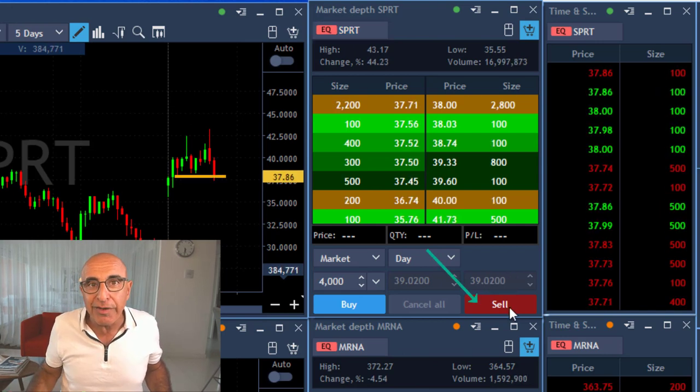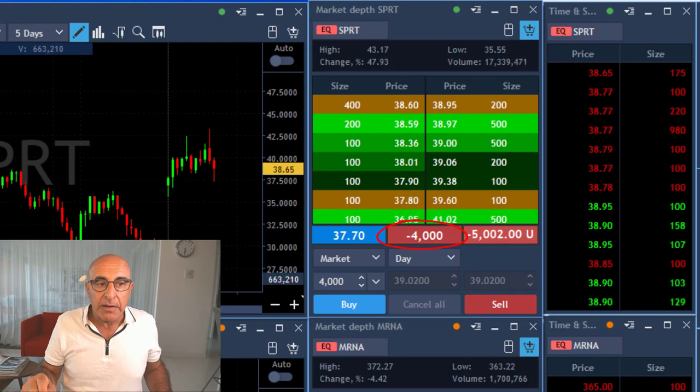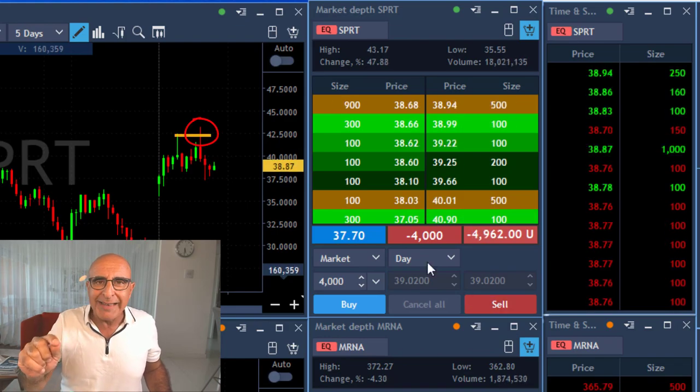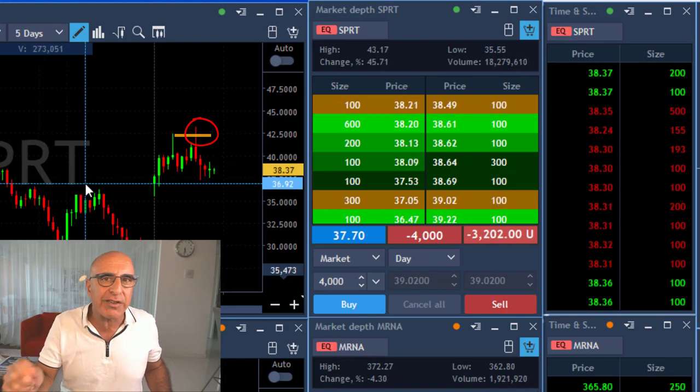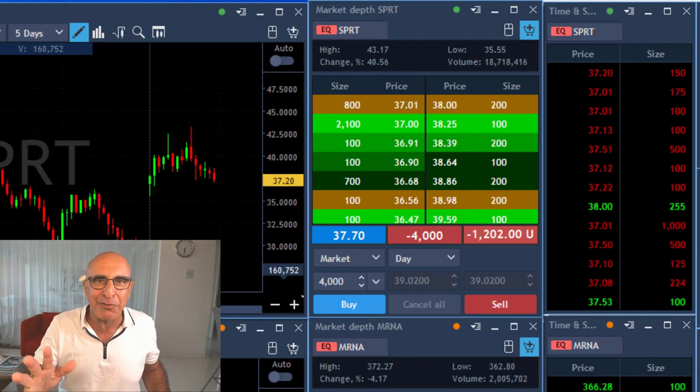So now it's moving away from the highs and I'm about short 4,000 shares, just did. Look at the topping tail here — it's extremely important. When a stock is moving to a new high and leaving a topping tail, it's one of the strongest reversals out there, the biggest, the best technical formation for a reversal.